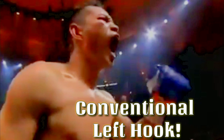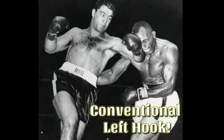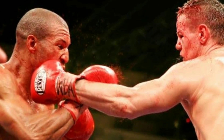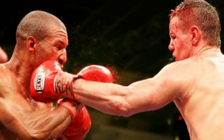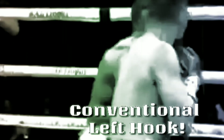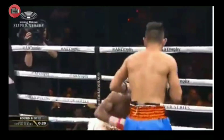What a performance by Nonito Donaire, knocking out Stephen Young in round 6. That left hook — the conventional left hook, the standing hook punch — the signature of the hard hitters. Left hook or right hook, when connected, it gives real damage. Just watch how this punch connected, right below the chin, and here he goes down.